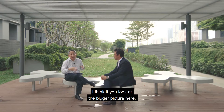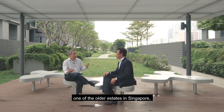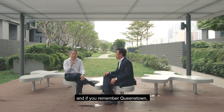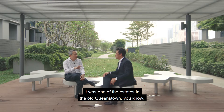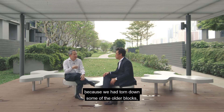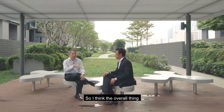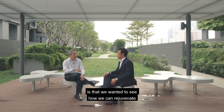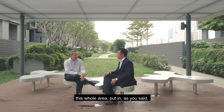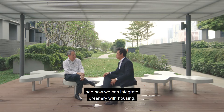I think the overlying concept — if you look at the bigger picture — is that Dawson is really one of the older estates in Singapore. It was one of the estates in the old Queenstown. The land in this area was vacated because we had torn down some of the older blocks, rental flats as well. We wanted to see how we can rejuvenate this whole area, put in the concept of housing in a park, and integrate greenery with housing.